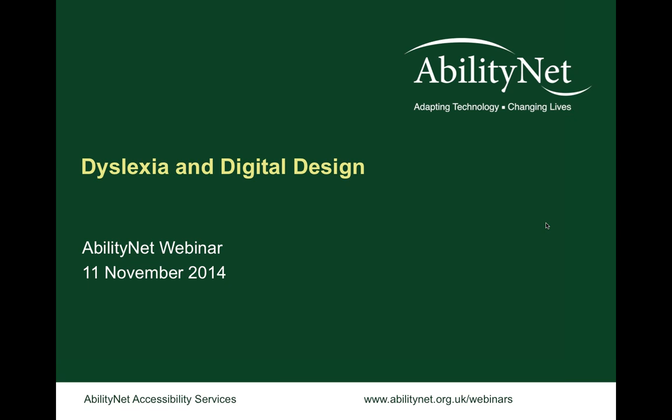Today we're going to be talking about dyslexia and digital design. This is an AbilityNet webinar. We do webinars regularly around accessibility topics. Last week was Dyslexia Awareness Week in the UK and we ran a couple of sessions. This is one that just bumped into the next week — we couldn't run too many last week, but it's a topic that's particularly important to us.